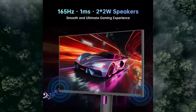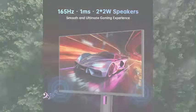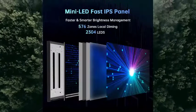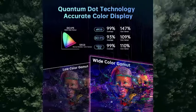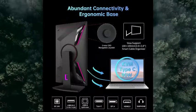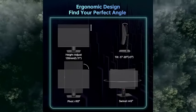HDR1000 and Quantum Technology — unleash the colors of victory. From deep shadows to vivid scenes, enjoy HDR1000 brightness, 99% sRGB and 93% DCI-P3 for breathtaking colors, and a 1,000,000:1 HDR contrast ratio.